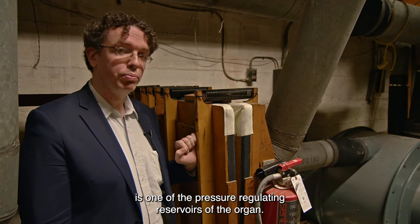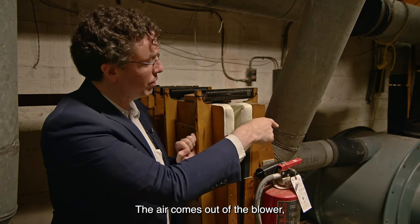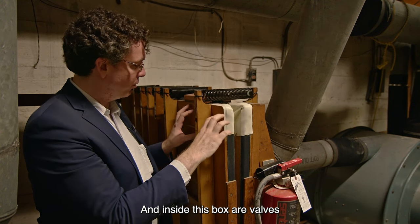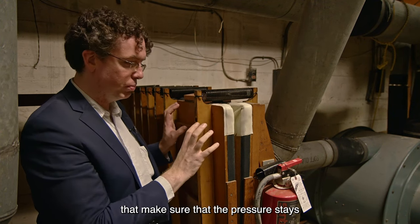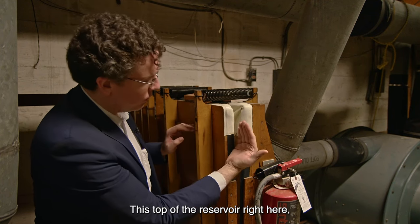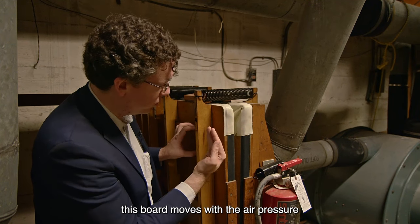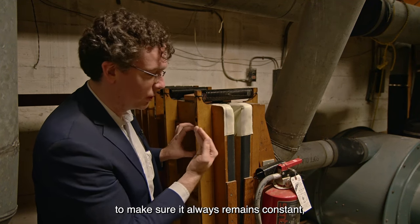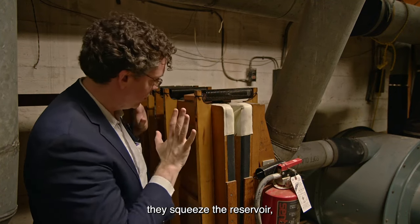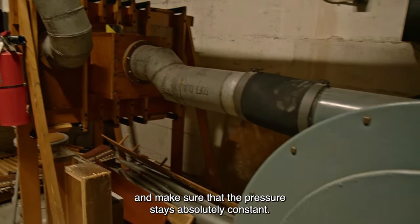To my left here is one of the pressure-regulating reservoirs of the organ. The air comes out of the blower and directly into here. Inside this box are valves that make sure the pressure stays absolutely constant at all times. The top of the reservoir — this board — moves with the air pressure to keep it constant. These springs are what squeeze the reservoir and ensure that the pressure stays absolutely constant.